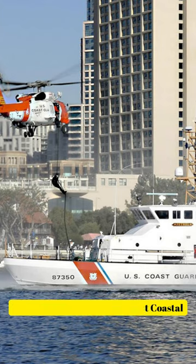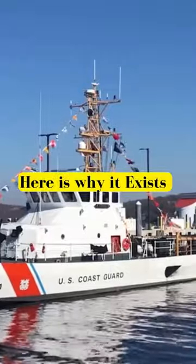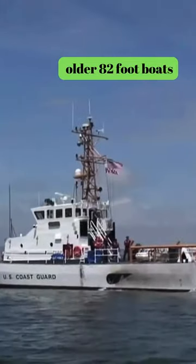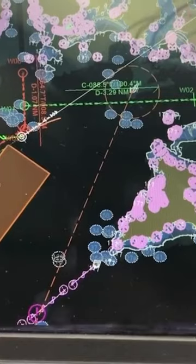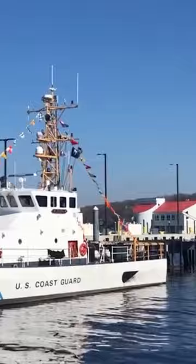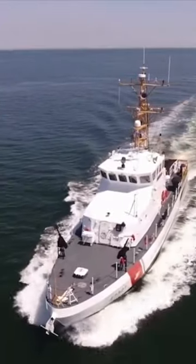This is the Coast Guard's 87-foot coastal patrol boat, Marine Protector class. Here is why it exists. The new 87-foot Protector class coastal patrol boat is better than the older 82-foot boats in a number of ways. For example, it can do its job better up to Sea State 5, it has a much better living space, and it meets all current and future environmental laws.